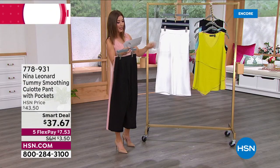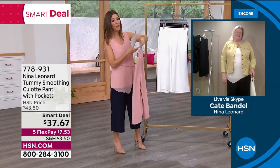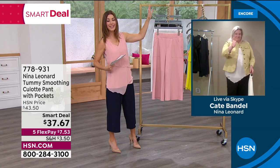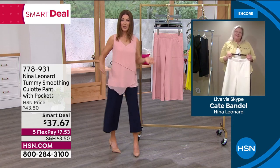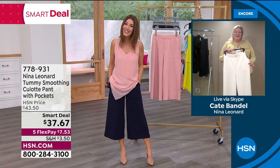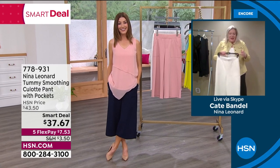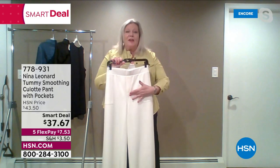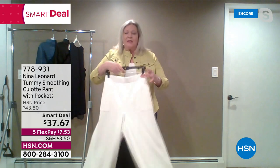It's not see-through either, by the way. Kate Bandell is the president and CEO of Nina Leonard. These always get rave reviews — we've got a brand new style for spring 2022 and I know they're going to be fan favorites. What I love about these: let's start with the fit. You have that full rise and full seat that Nina Leonard is known for, elastication 360 degrees around with a nice smooth waistband.